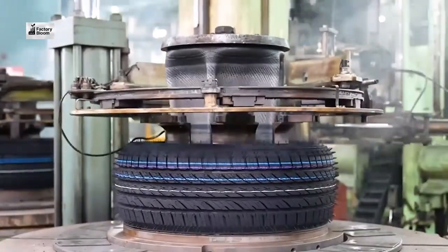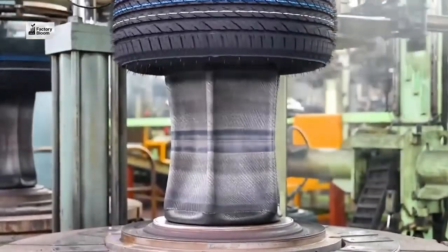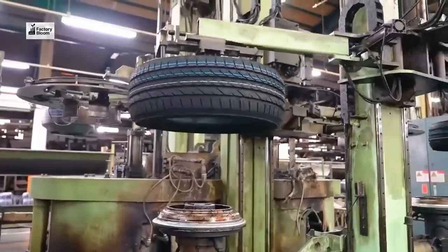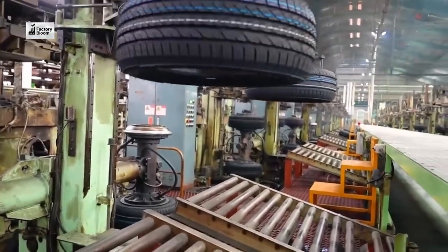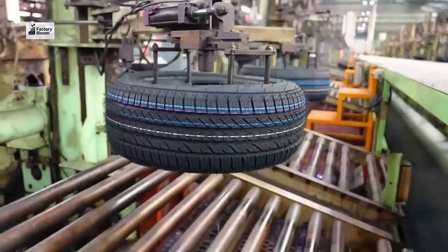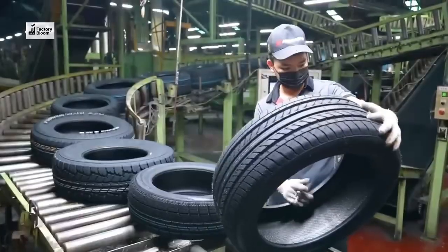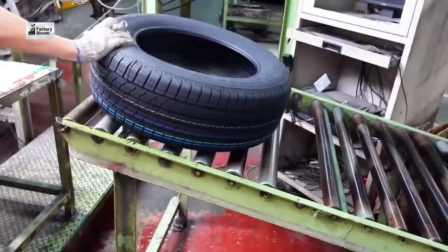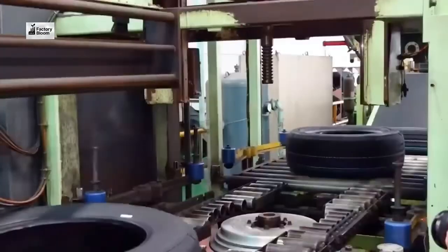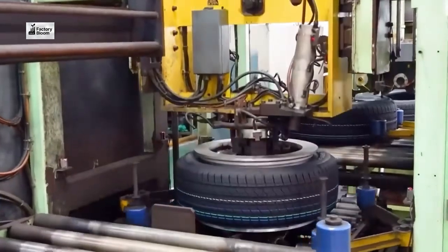We combine advanced technology, rigorous quality control, and sustainable practices to produce the safest and most reliable tires for every journey. Our tire factory leverages cutting-edge innovation and precision engineering to deliver superior performance and durability in every tire we produce.